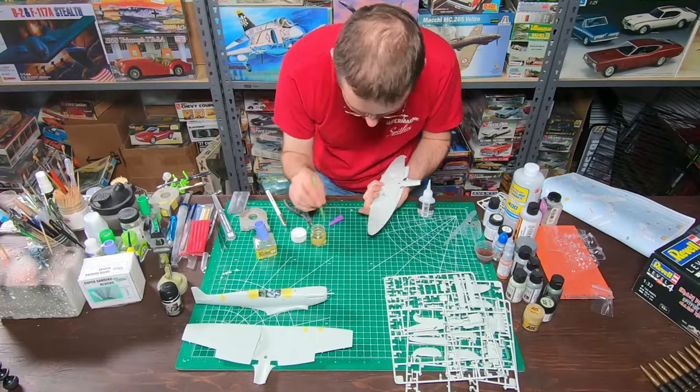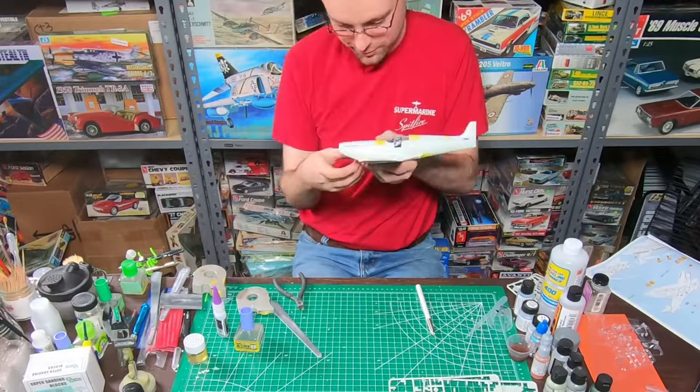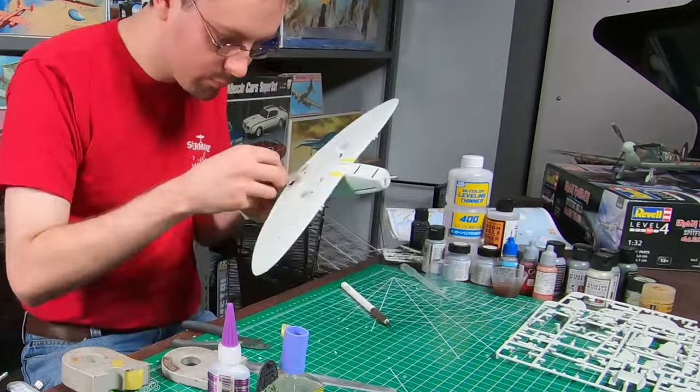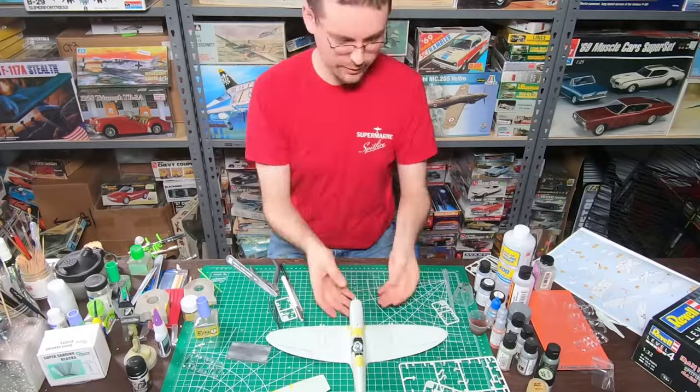We can now join the wings and the fuselage. The wing roots fit quite well with almost no gaps; however, where the center section of the lower wing meets the lower fuselage does not fit very well and will require filling, puttying, and reshaping. We will now attach the horizontal tails and the elevators. Unlike the ailerons, the elevators attach comparatively very securely to the horizontal tailplanes.